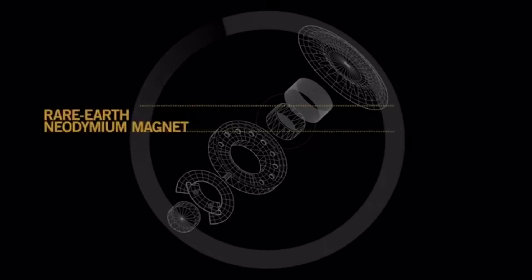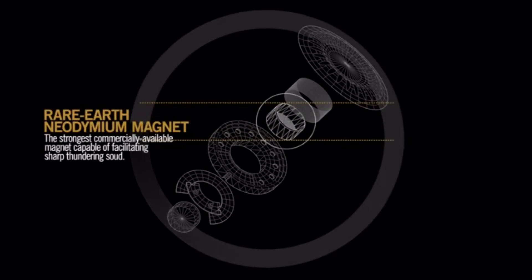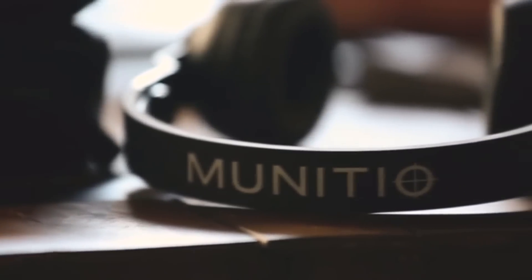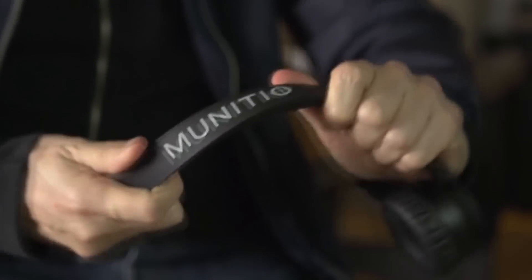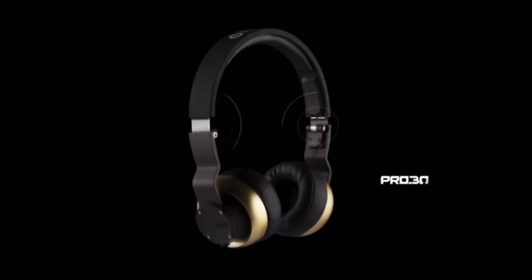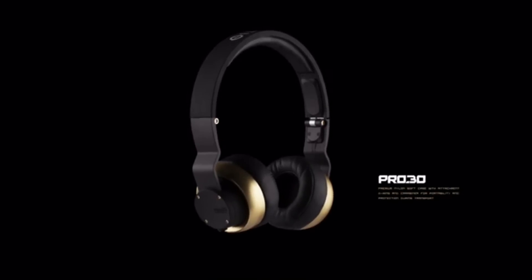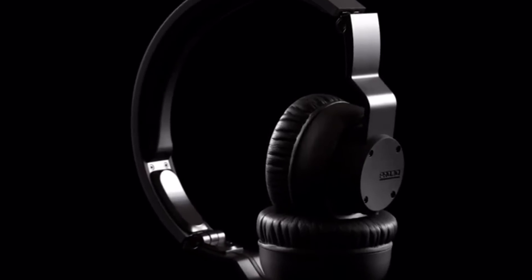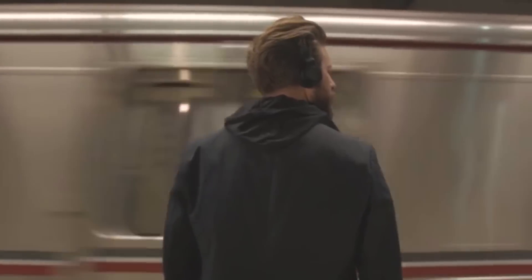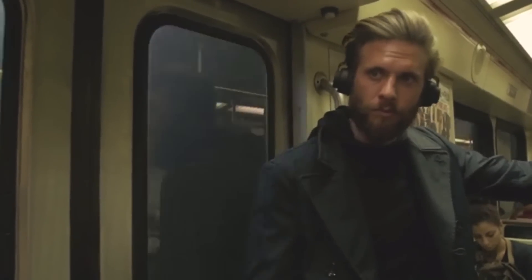A powerful rare-earth neodymium magnet sits at the core of each 30-millimeter titanium driver to provide the best possible, quickest response time, creating a more accurate and cleaner sound. The adjustable headband is built for comfort and mobility out of sturdy yet flexible ABS composite and reinforced with aircraft-grade aluminum. With the Pro 30, we were able to push the boundaries of what an on-ear headphone can do. One thing you cannot deny is the sound.